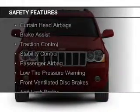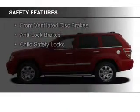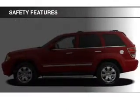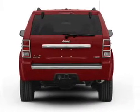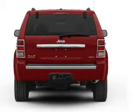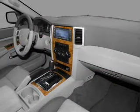Safety was made a priority with these features: curtain head airbags, brake assist, traction control, stability control, a passenger airbag, low tire pressure warning, front ventilated disc brakes, anti-lock brakes, and child safety locks. Great quality at a great price.